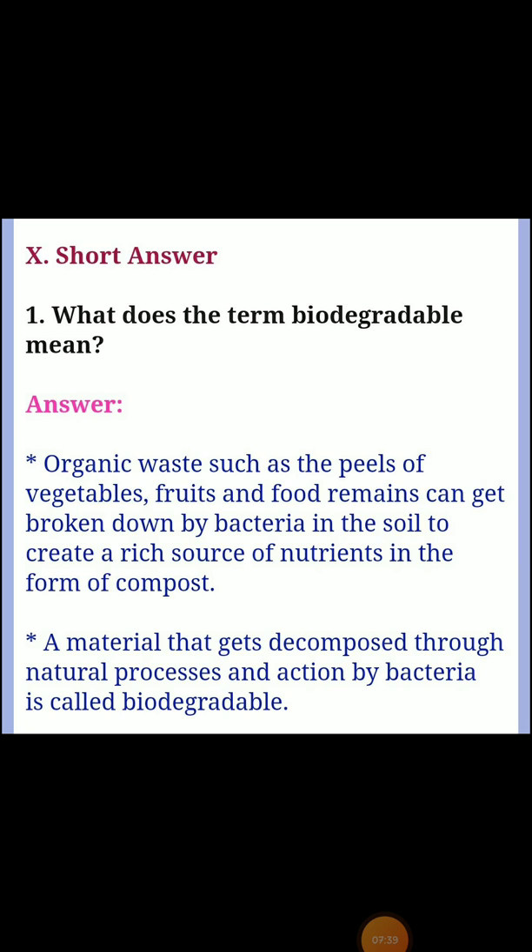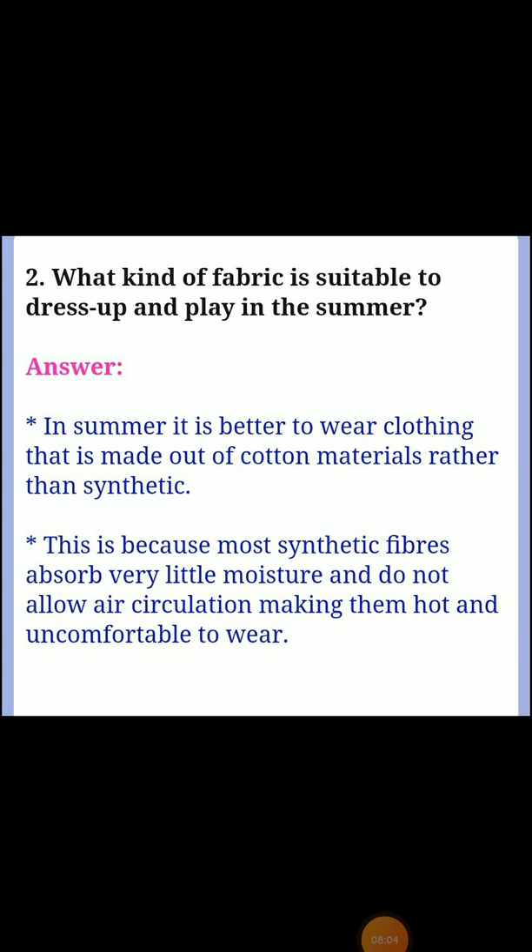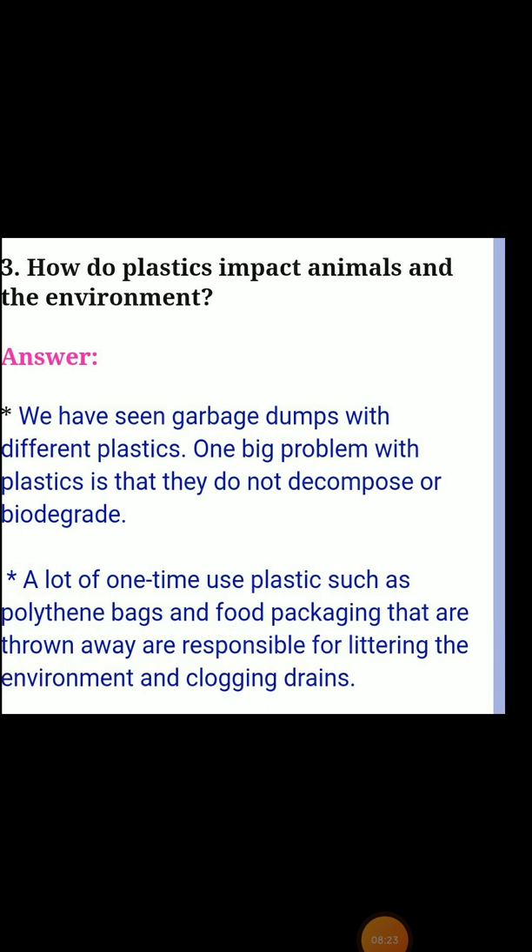Next, tenth section: short answers. First one: what does the term biodegradable mean? Answer: organic waste such as the peels of vegetables, fruits, and food remains can get broken down by bacteria in the soil to create a rich source of nutrition in the form of compost. A material that gets decomposed through natural processes and action by bacteria is called biodegradable.